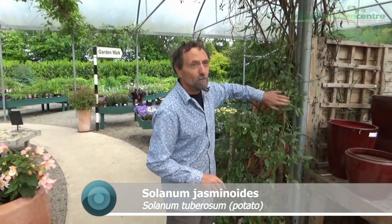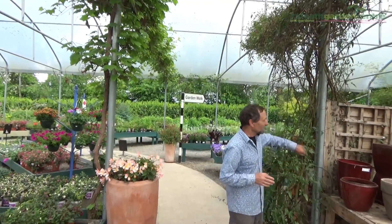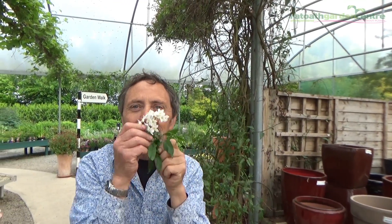Everybody knows Solanum tuberosum — it's quite common, it's called the potato. This here is known as the potato vine, but it doesn't have a potato. Solanum tuberosum is the potato and Solanum jasminoides is the Solanum that looks like a jasmine. They both come from South America. If you see a potato flowering, the flowers look like that, and it smells a bit potato-y too.